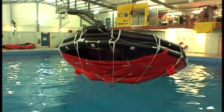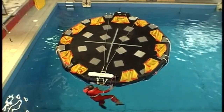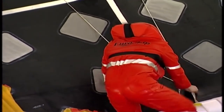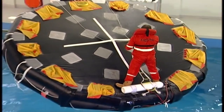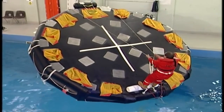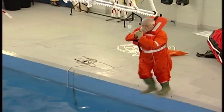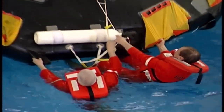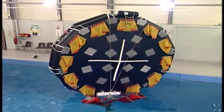Sometimes life rafts can capsize when they're launched, so you need to know how to right them. As crew, you should have received training in this during a personal survival techniques course. All life rafts are fitted with righting straps, and you will need to climb onto the raft, stand on the gas cylinders, and haul on the straps to turn the raft over, facing the wind. With large life rafts, two people acting together will more easily be able to right it.